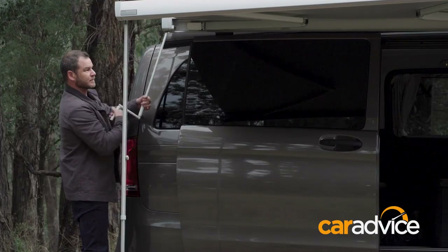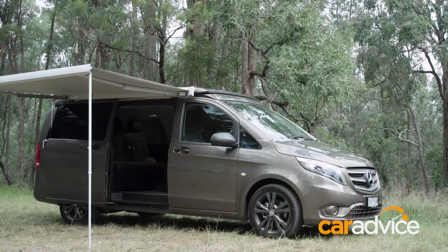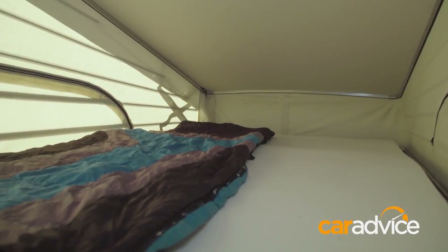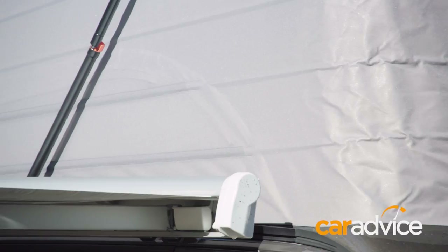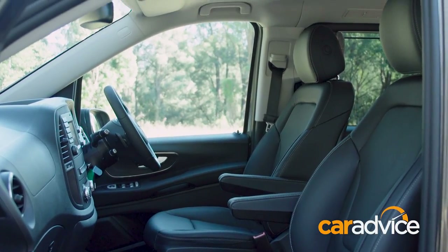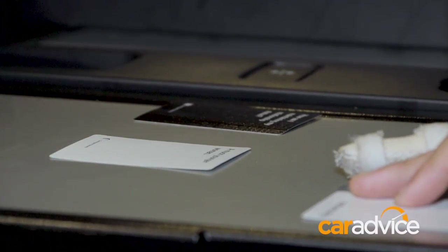Set up is easy. The manual pop-up roof is assisted by gas struts, which raises the height of the Marco Polo to reveal a bed that can take up to 200 kilograms. The bed itself measures 2.05 metres long by 1.13 metres wide. The pop-top walls are made of water-resistant fabric and feature zippered window flaps that can be opened to improve ventilation. The front seats spin 180 degrees to face the rear bench seat, complete with a table in between — the perfect place to relax, stay dry, and enjoy a meal or simply a game of cards.